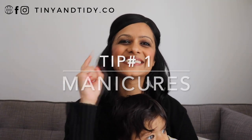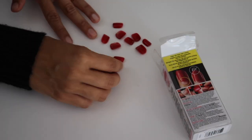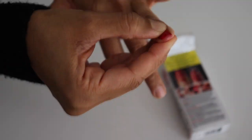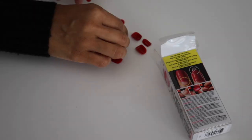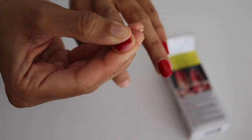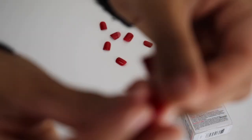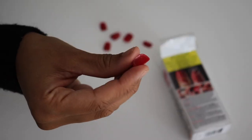Alright, so let's get into tip number one: manicures. I rarely have time to go to the nail salon anymore, but I still manage to have beautiful nails. So how do I do it? Press-on nails. These take less than 10 minutes to apply and they last for an entire week. A box of them costs around $8 and I can get two sets from one box — that's without even using the accent nails. I don't like using accent nails because I think that makes it look more obvious that they're fake.